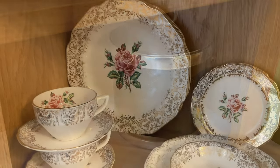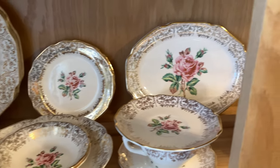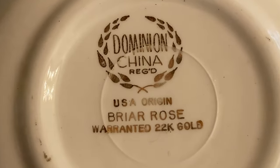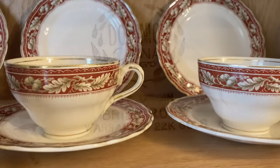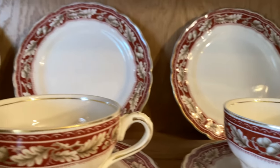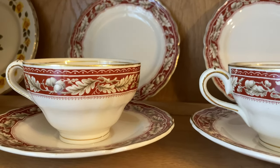We have three different sets of china. This pink set belonged to John's grandma — his parents gave it to him when they were cleaning out their attic. John was close with his grandma since she lived with them for a while, so it's really special. Then this china belonged to my grandma who passed away when I was a kid, and my aunt sent it to me as a housewarming gift when we bought the house.